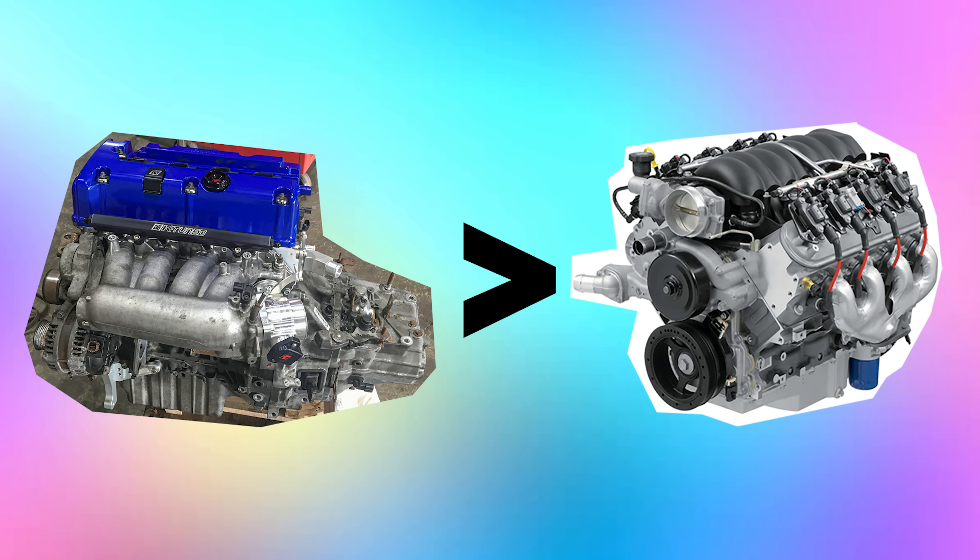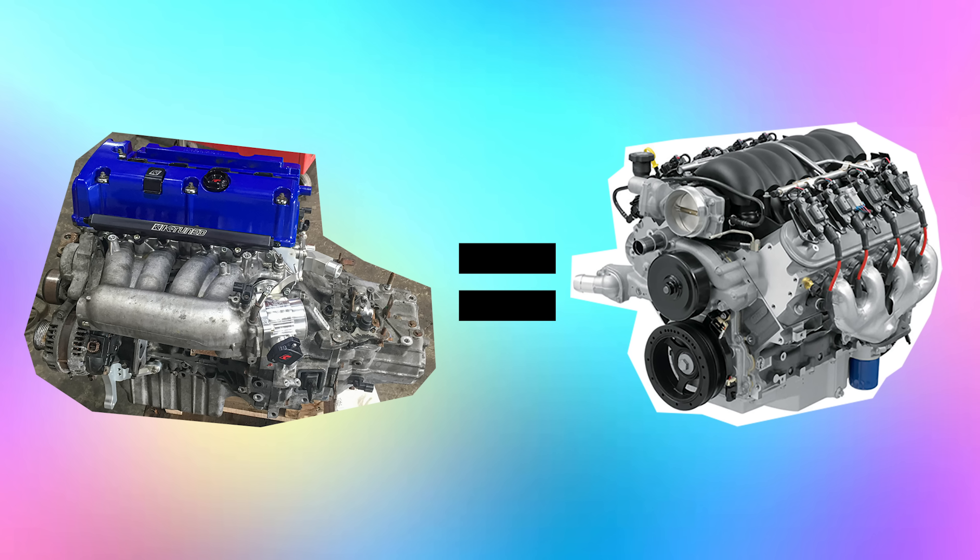LS's are kind of like the put-them-in-everything solution for a lot of people, but we think maybe the K-Series is also on that level. I don't necessarily think that the K-Series is better than an LS or better than any other swap, but what it does have is an incredible way to deliver power.